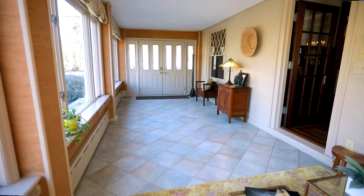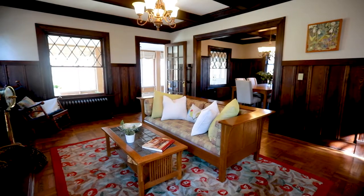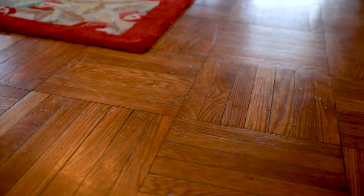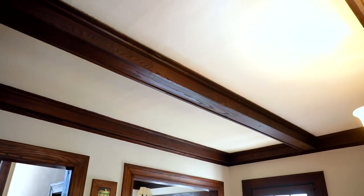A slight stepping path invites you to the heated front porch to enjoy the beauty year-round. Inside, original architectural details include high ceilings, hardwood floors, diamond-paned windows, beautiful chestnut crown molding, wainscoting, and coffered ceilings.